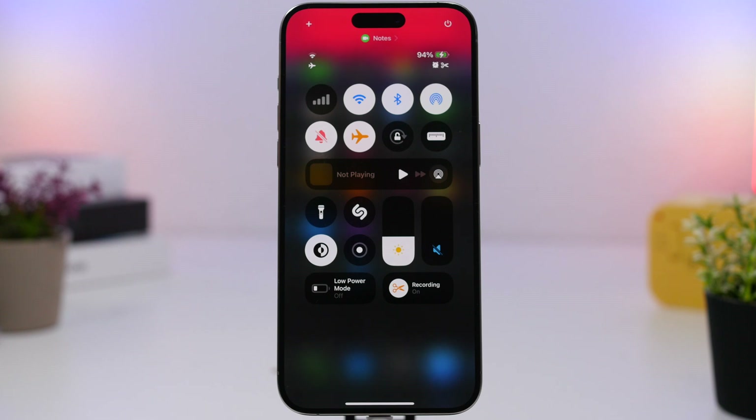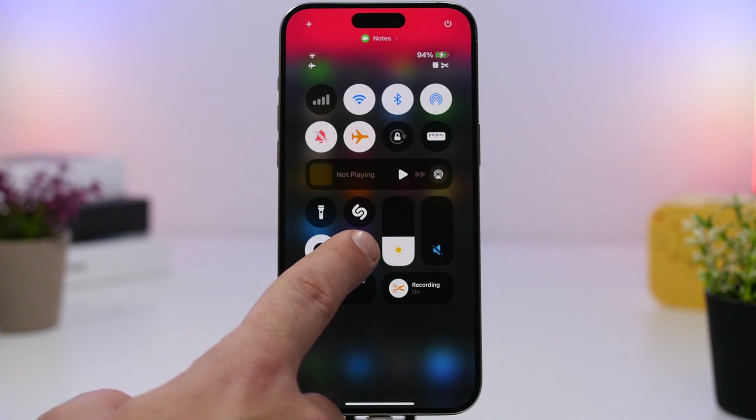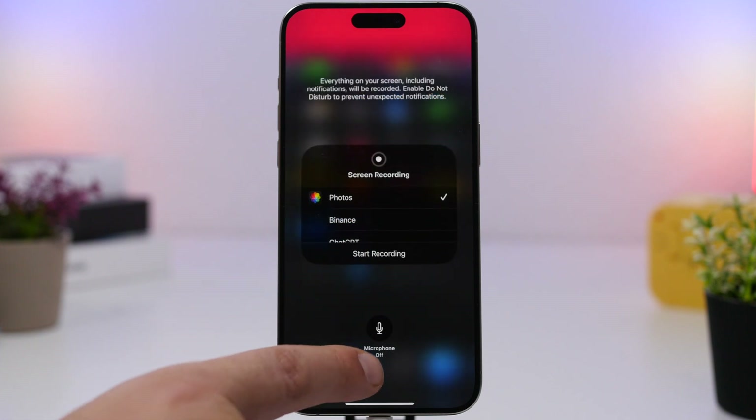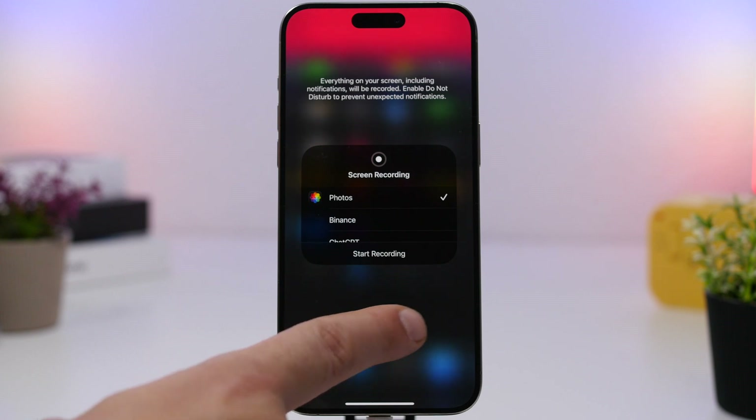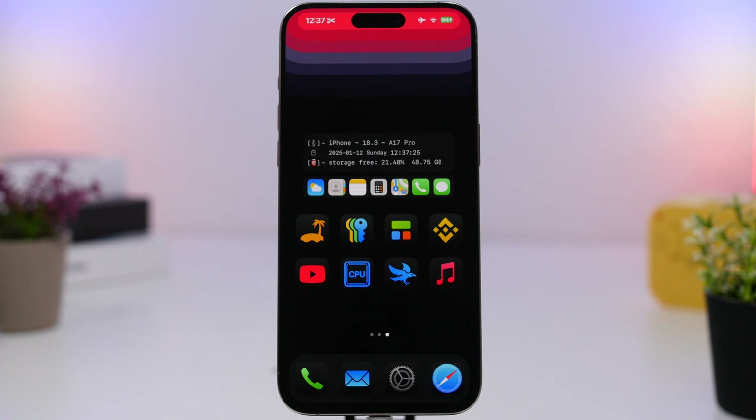Last but not least, in the Control Center when you want to record your screen, here's a little trick: tap and hold the screen record button and you'll get a new button that says 'Microphone Off.' Tap it to enable the microphone, so you can record your screen and your voice at the same time. That's it for this video — smash that like button if you enjoyed it, subscribe for more videos like this, and I'll see you in the next one.